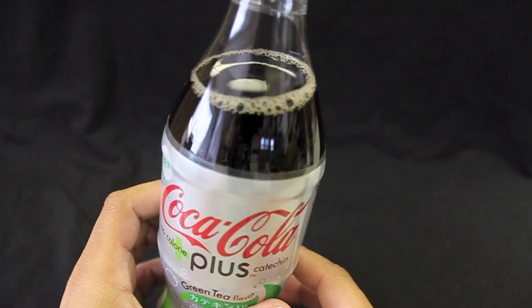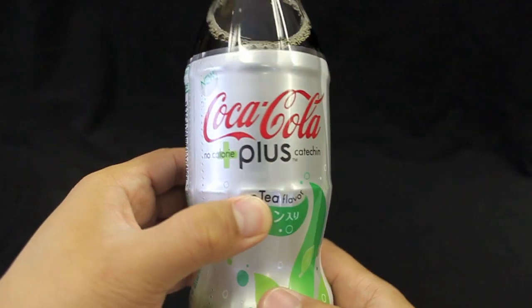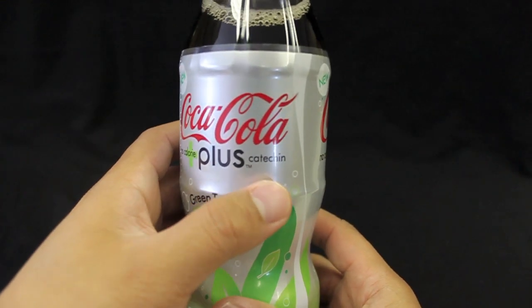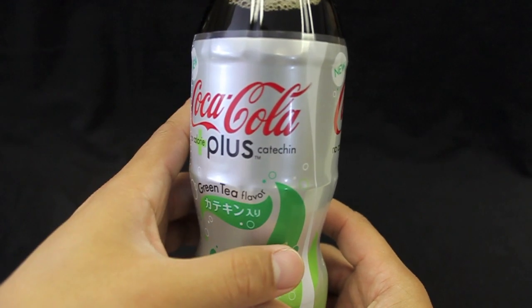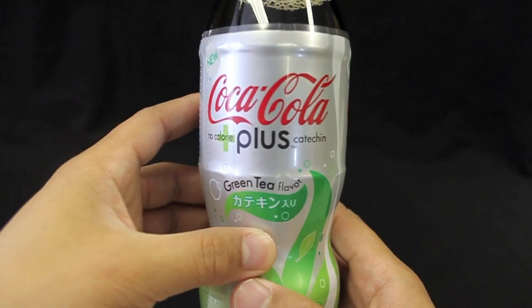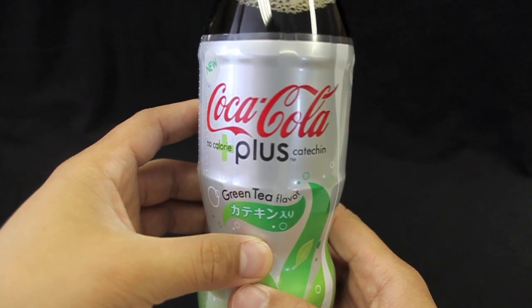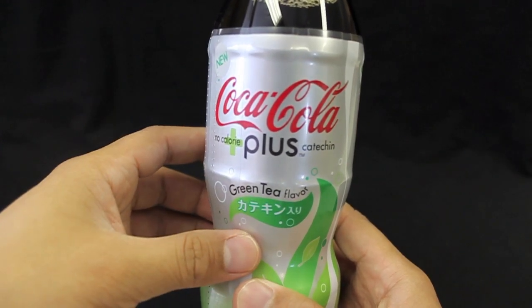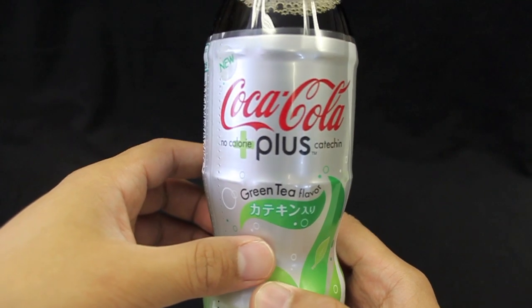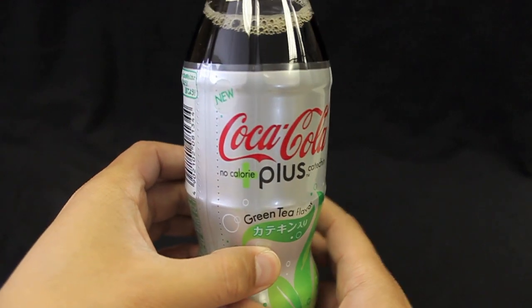One thing you'll notice is that it's not green. It looks like your regular bottle of Coke, but what Coca-Cola is doing is that they're adding the catechin. I'm not sure if I'm pronouncing that right, but the catechin is the antioxidant that makes green tea so healthy. And what it does is it prevents against disease and it has some anti-aging effects. So what they're trying to do is make their Coke a lot more healthier.